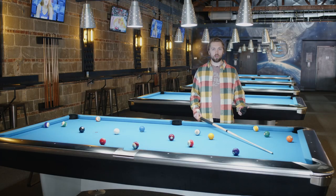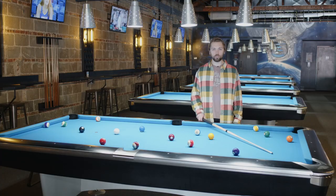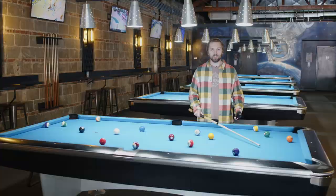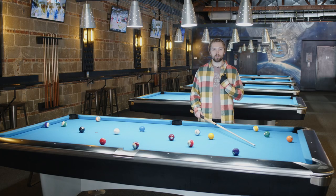Some guys think to impress a girl you need charm, money, or charm. No. The only thing that matters is pool. Why should you trust me? You don't have a girlfriend. I don't have a girlfriend either. Well, that's not important. Let's get to the video.